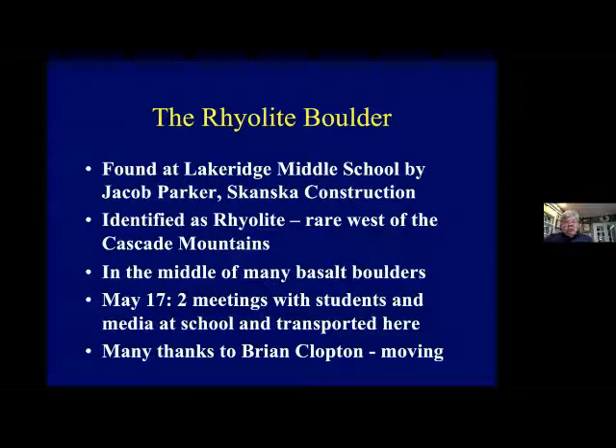Both morning and afternoon students got a chance to come out for 15 minutes, and I had 10 minutes to talk about the geology of the area — the Columbia River Basalts, Cook Butte, which is a boring lava volcano on top, and then the Missoula floods. I said here is a boulder that is very, very rare on this side of the mountains. The students got very excited and asked lots of questions. The media was there — Channels 2, 6, and 8 — and they interviewed me and the students. It ended up going national with ABC and UPI.